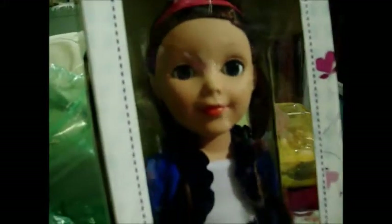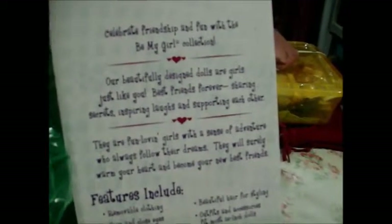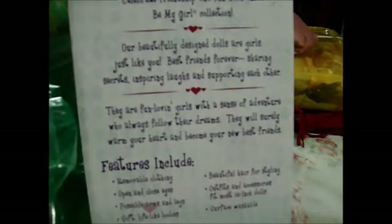But that's not the point. The box is good. It says 'Celebrates friendship and fun with the Be My Girl collection. These dolls are girls just like you — best friends forever, sharing secrets, inspiring laughs, and supporting each other. They're fun-loving girls with a sense of adventure who always follow their dreams. It will surely warm your heart and become your new best friend.'